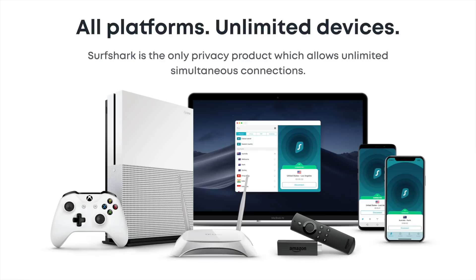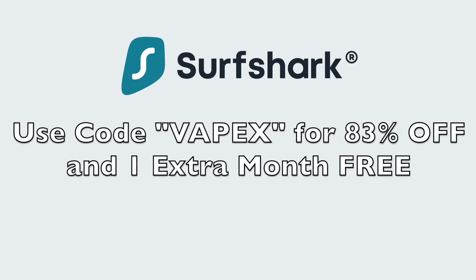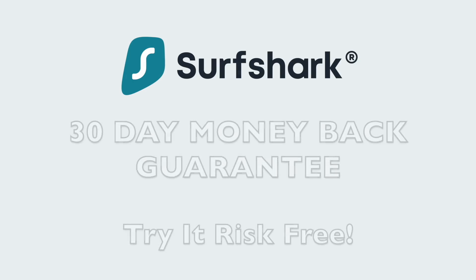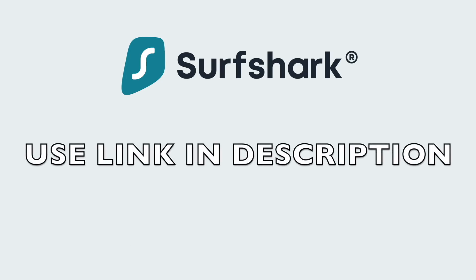Surfshark is the only VPN to offer one account for use on an unlimited number of devices, which is fantastic, and they're also offering you a great deal today. If you use my code VAPEX you can get 83% off plus one extra month for free. Surfshark offers a 30-day money-back guarantee so there's no risk at all. The link is in the description below.